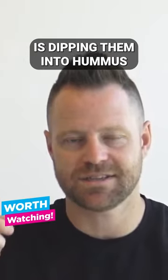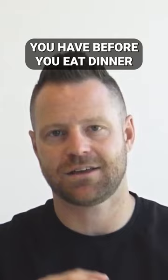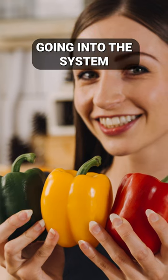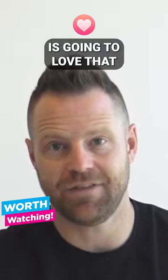My favorite way to have them is dipping them in hummus, sliced up in the fridge ready to go — maybe as the snack you have before dinner. It's easy to get those in, and they are crunchy and delicious. Lots of water going into the system too — your skin and your aging are going to love that.